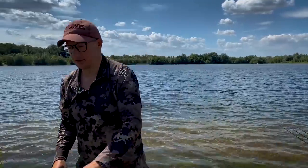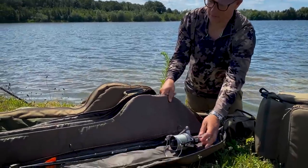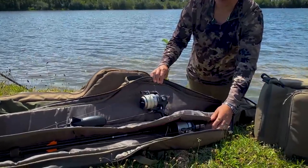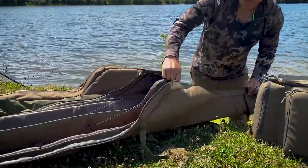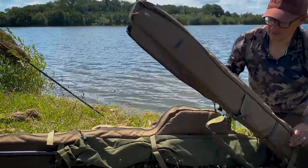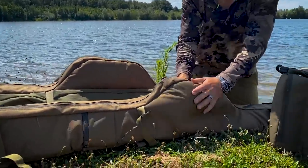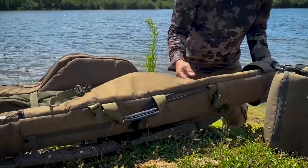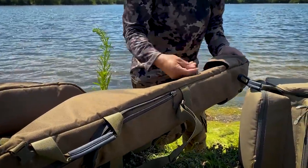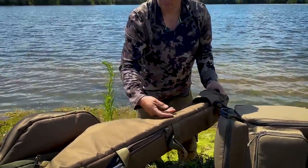The rod bags I use all the time — the 12-foot 2-rod takes basically my marker rod and my spod rod. That comes with me every single time. You can see how easy they are to zip up and, as the name suggests, they're very compact, so they go on the top of your barrow really nicely. Loads of pockets on the outside — one at the bottom there where you can put landing nets or a spare rod, or one of your weigh slings.